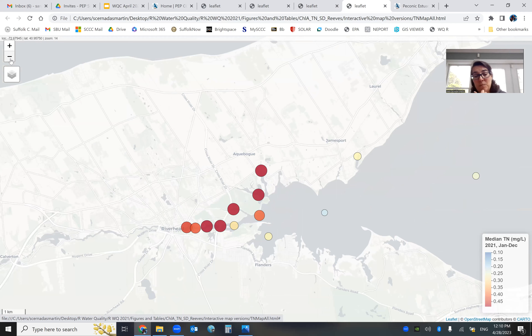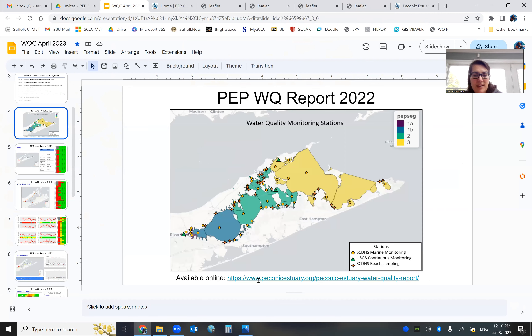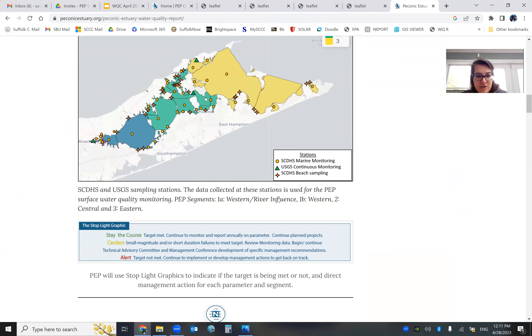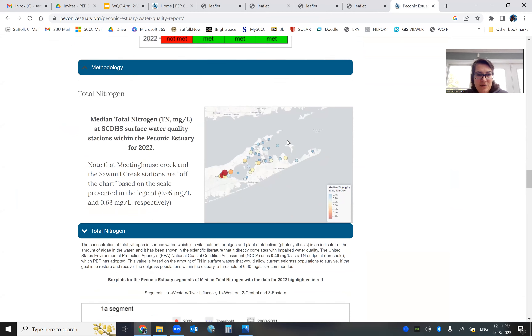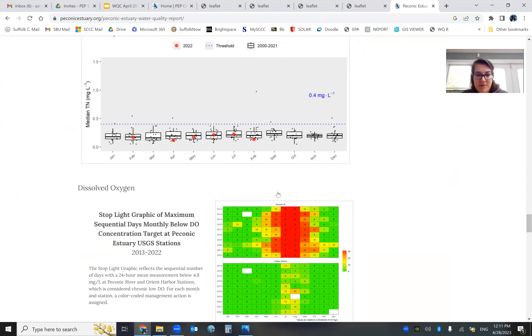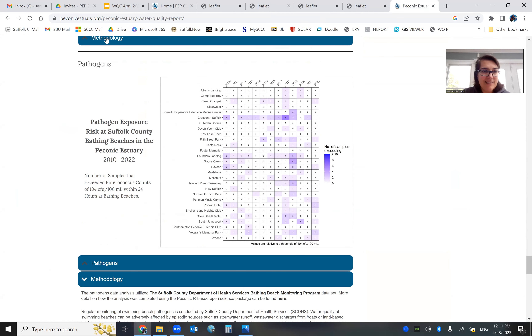This is total nitrogen, which is looking a little better than last year. Milk Creek and Meeting House Creek are off the chart — the scale ends at 0.45, but the EPA suggested threshold for total nitrogen is 0.4 milligrams per liter, and these two stations are way past that. Compared to last year, the rest of the Peconic River is doing well. September usually brings high values, so missing that data point is probably skewing the median results to look better than they really are. I advise caution when using this data. All of this is available on our website.